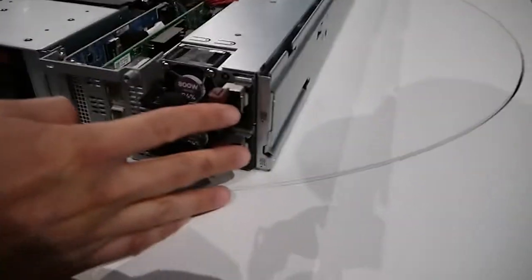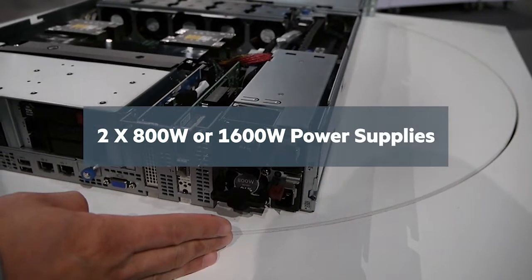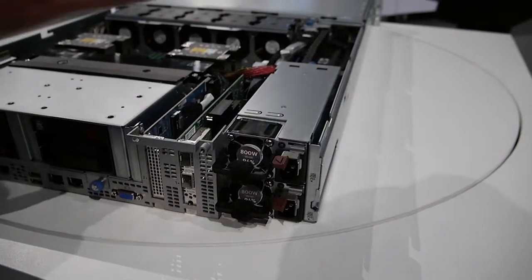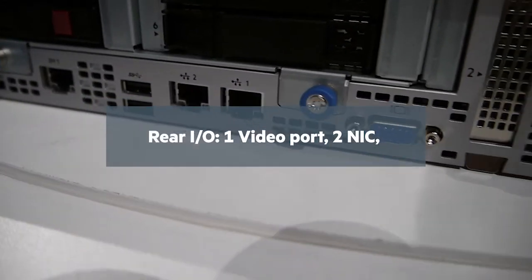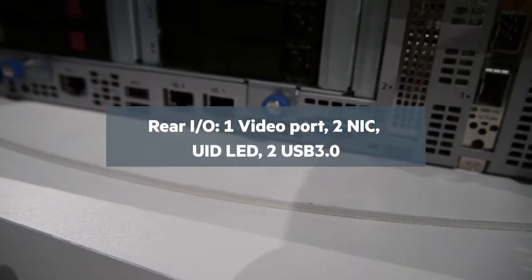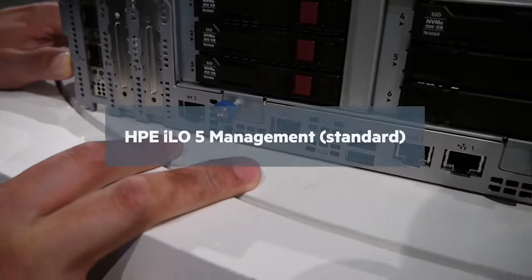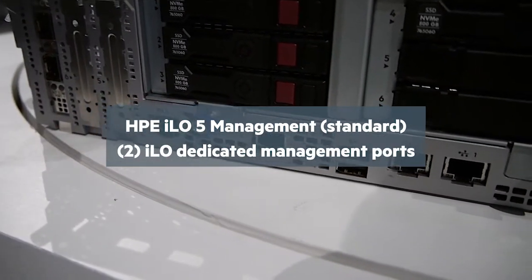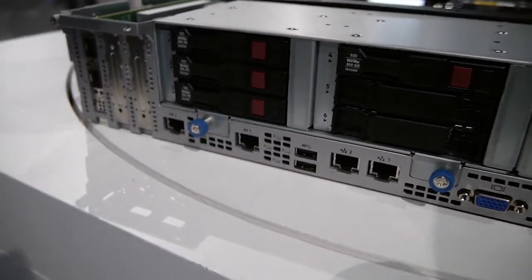We have two power supplies for redundancy. In Gen 10, we can support up to 1600 watts for all the power needed in the system. We also have two 1 gigabit ports as standard. The first port is actually a shared port that provides the management function. We have two dedicated iLO ports, so in the rack-level environment we can daisy chain to save infrastructure costs in customers' data centers.